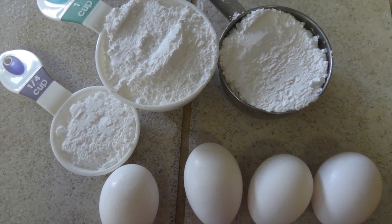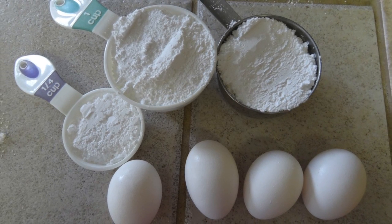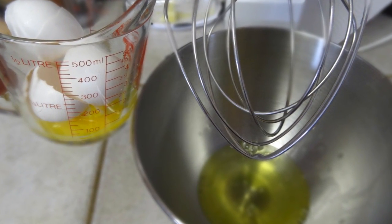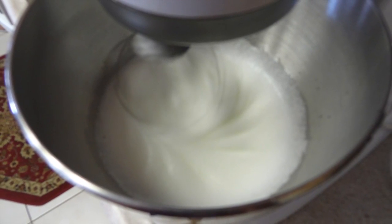To make meringues, you'll need 2 and a quarter cups of powdered sugar and 4 egg whites. First, separate 4 egg whites into a KitchenAid mixer, then put it to the high setting and let it be.